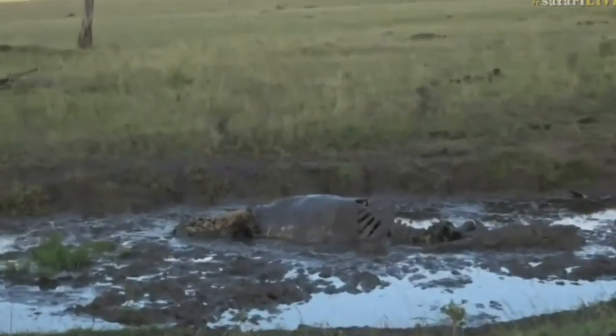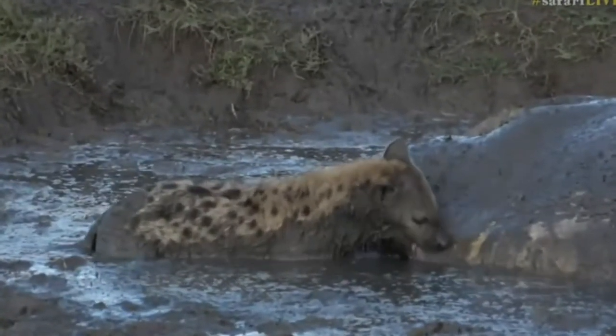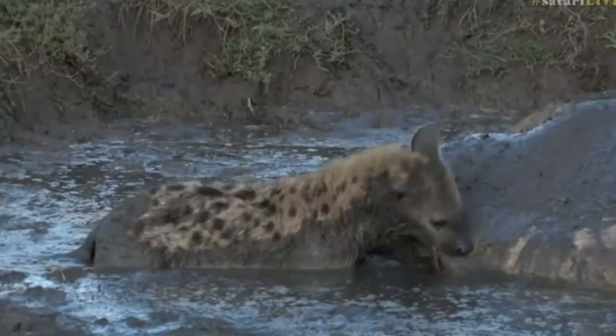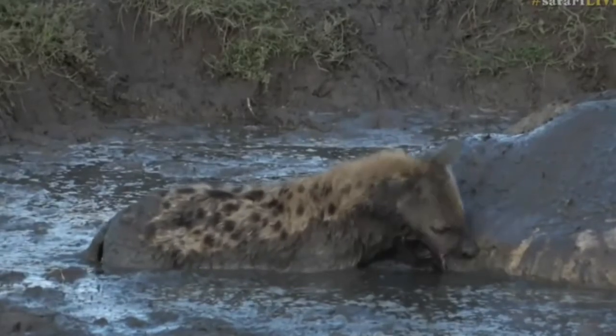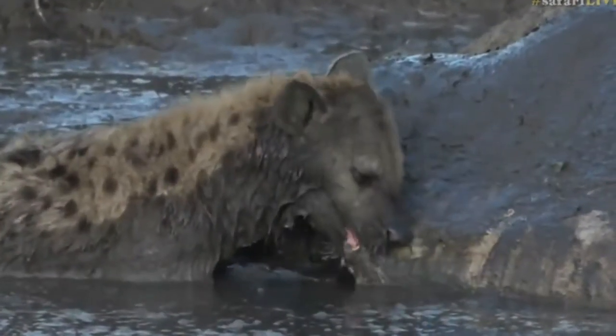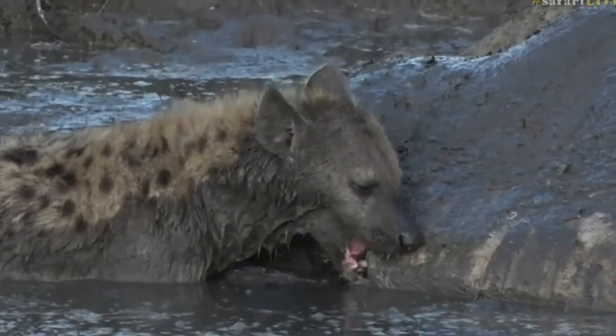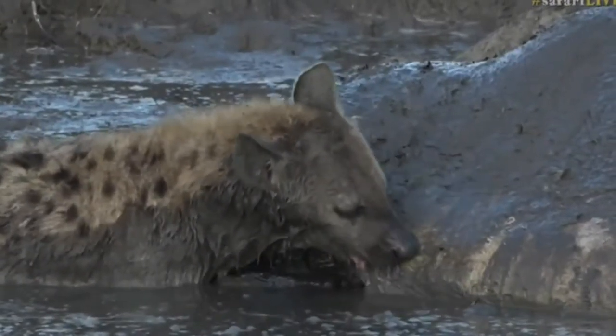That hippo skin on a big male is up to about five or six centimeters thick, and you can see how that hyena is actually struggling to cut through. It's using its premolars, which have a sort of sharpened edge — basically like a pair of side cutters — to try to slice open that thick hippopotamus skin.